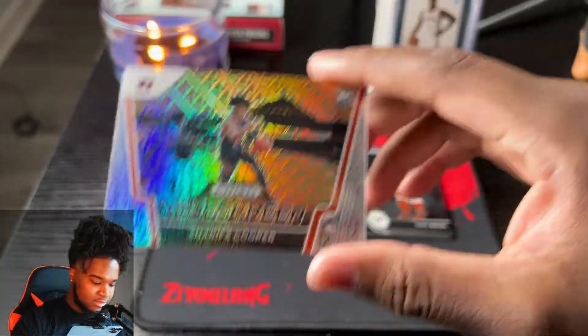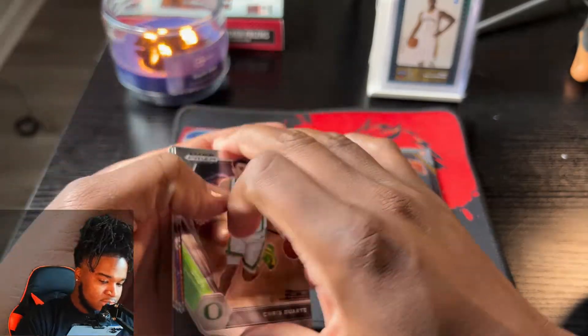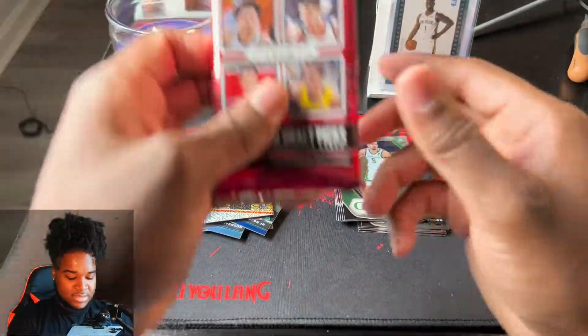We have a numbered autograph of Santi Aldama, number 40 out of 99. That's cool, I like the way this looks - wide screen. Sharif Cooper - that's pretty cool. Alright, the rest are base cards. Two packs left.